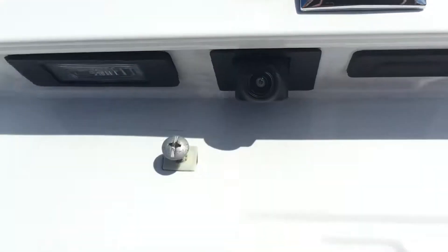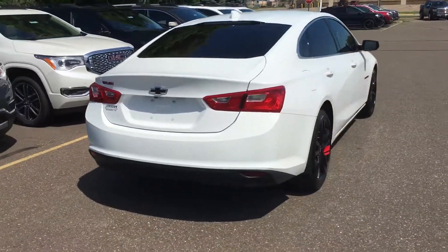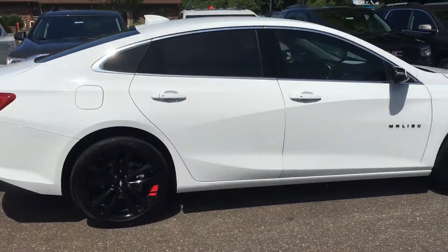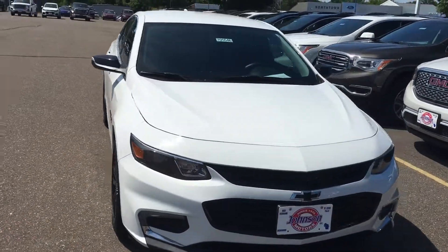You got the backup camera. Nice trunk space. Beautiful working rims. We're going to hop up here in the front and see all the nice looks and features on the inside.